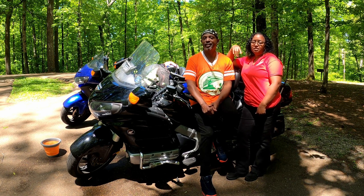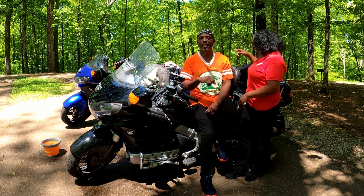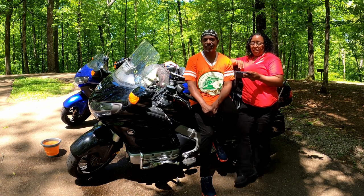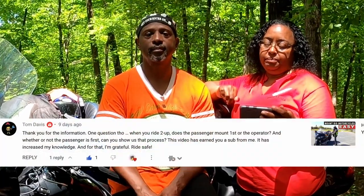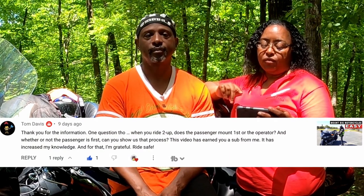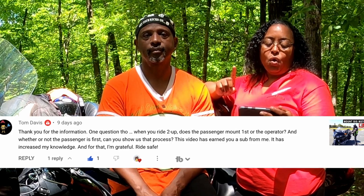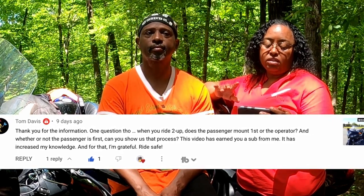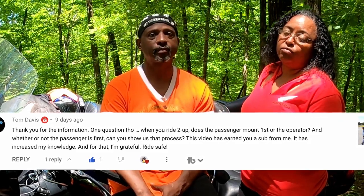His name is Tom Davis, and Tom Davis, we're going to answer that question today in this video. And that question is: when riding two up, does the passenger mount first or the operator? And whether or not the passenger is first, can you show us that process? So that's what we're getting ready to do for you right now, Tom and the rest of our subscribers.